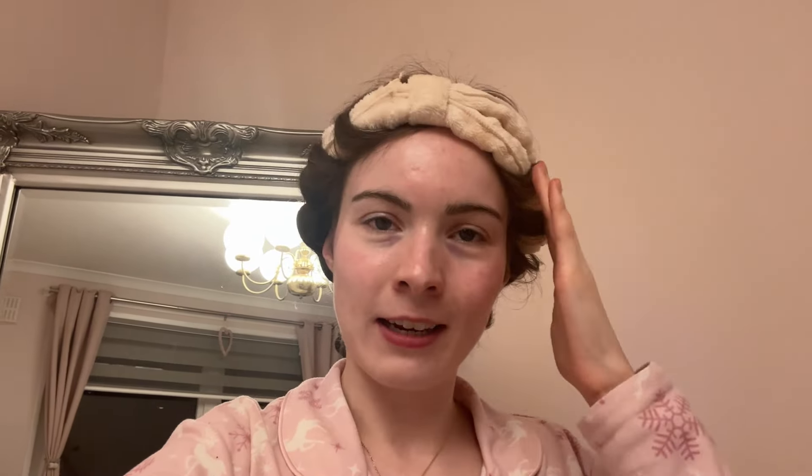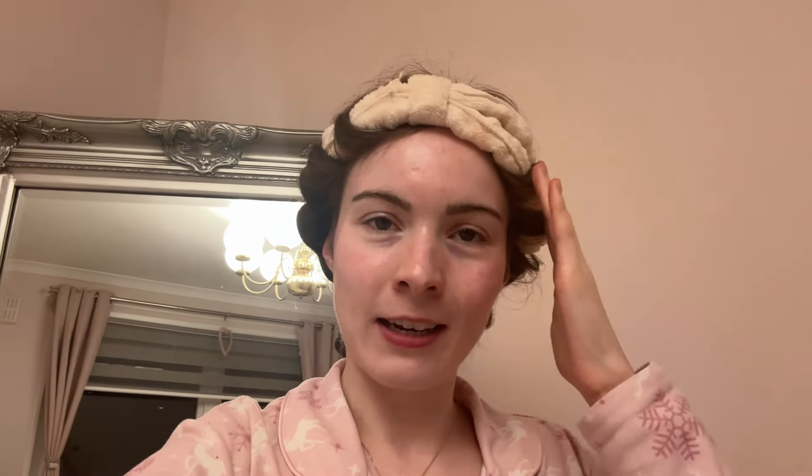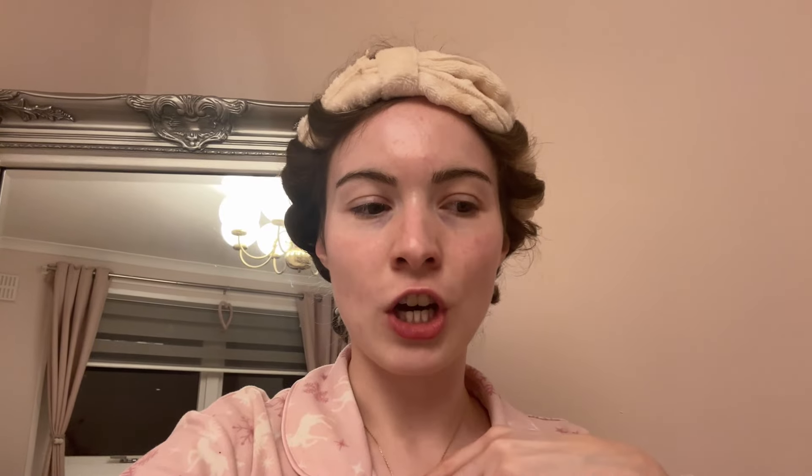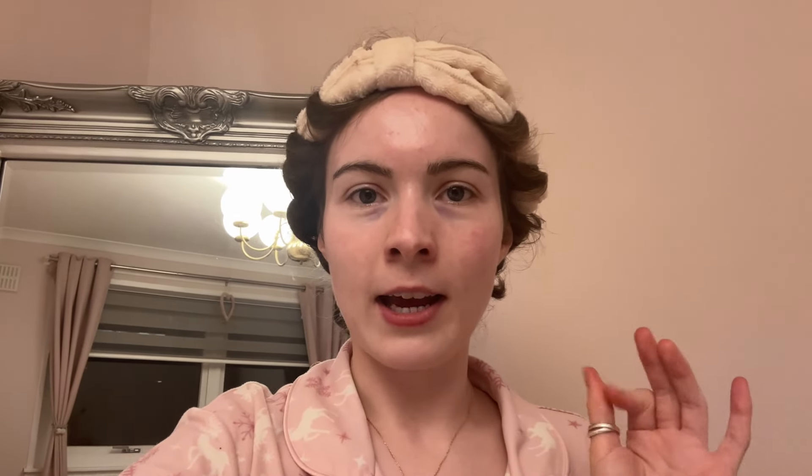I've already pre-filmed the intro to this video because I didn't want to start the video looking like this. One of the things I've done is pop in my heatless curls — it's a heatless curl headband, kind of like a makeup headband, one that keeps your hair off your face. I got it from TK Maxx and hopefully it works pretty well. I'll show you the results tomorrow.